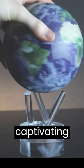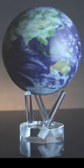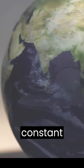Introducing MOVA Globes, the captivating mechanical marvel that brings the beauty of our planet to life. Experience the awe-inspiring rotation of the MOVA Globe, a true reflection of the Earth's constant motion.